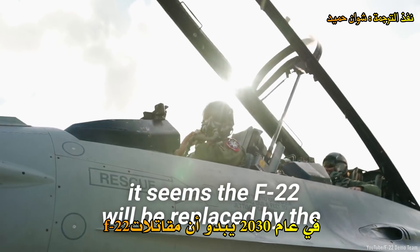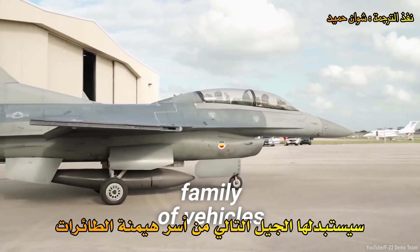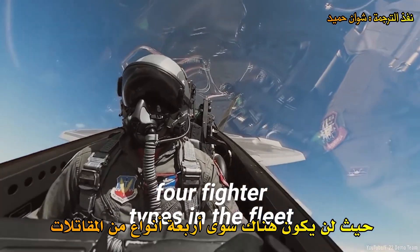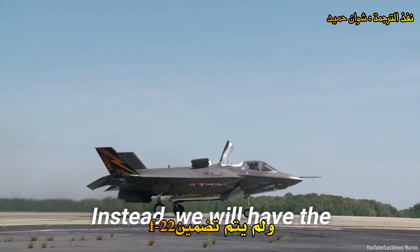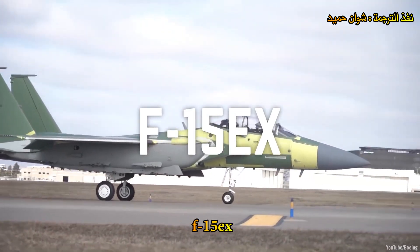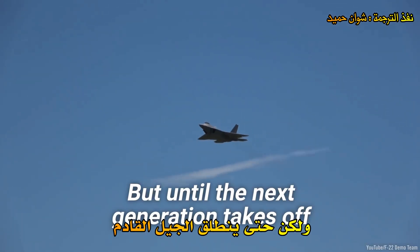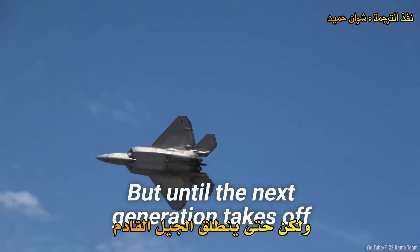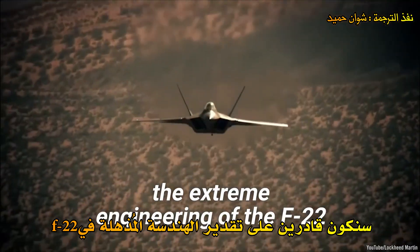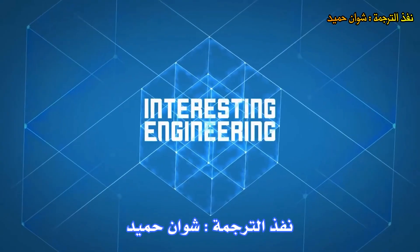In the 2030s, the F-22 will likely be replaced by the next-generation air dominance family of vehicles. There will be just four fighter types in the fleet, and the F-22 isn't included. Instead, the future fleet will consist of the F-35, F-15EX, F-16, and the NGAD fighter jet. But until the next generation takes off, we'll be able to appreciate the extreme engineering of the F-22 as it soars through our skies.